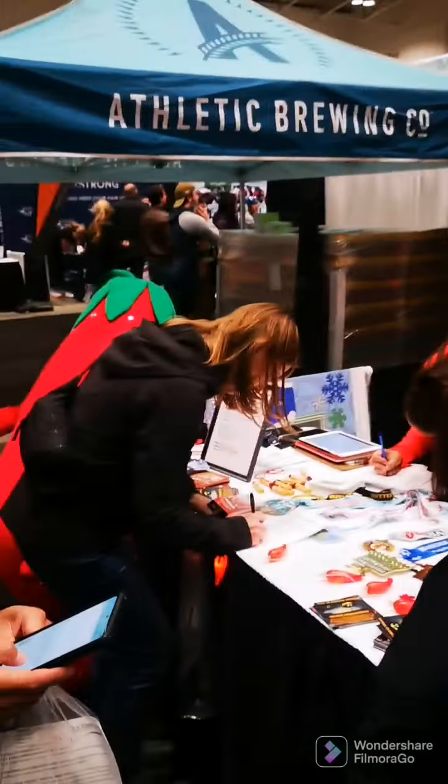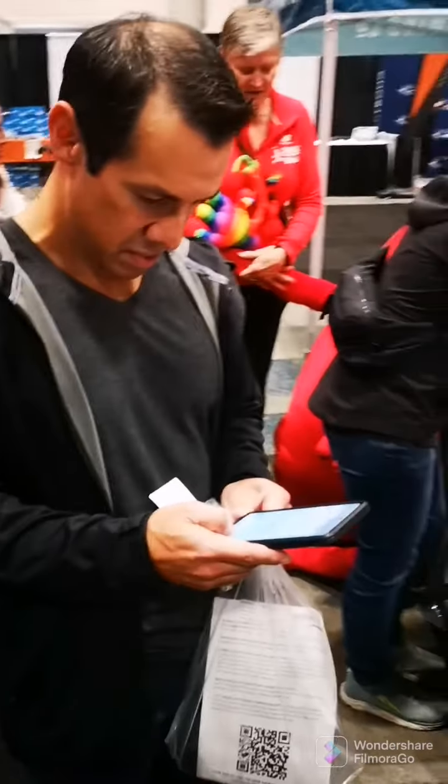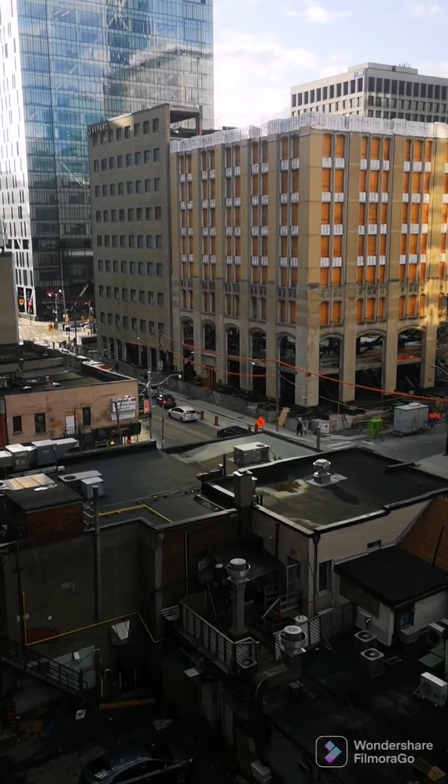This is why expos work — here we are at the Chilly Half Marathon booth, and if you register for this Burlington race in March you get 40 bucks off. Both Vince and I are registering.